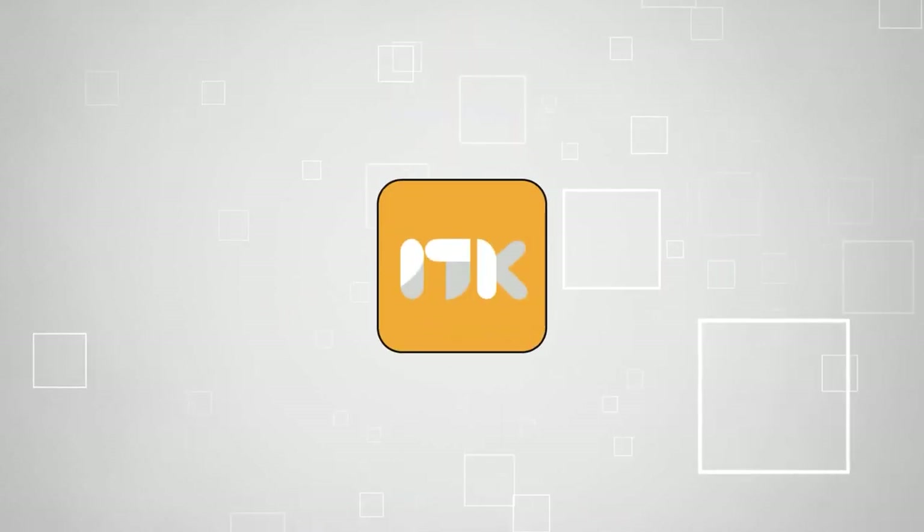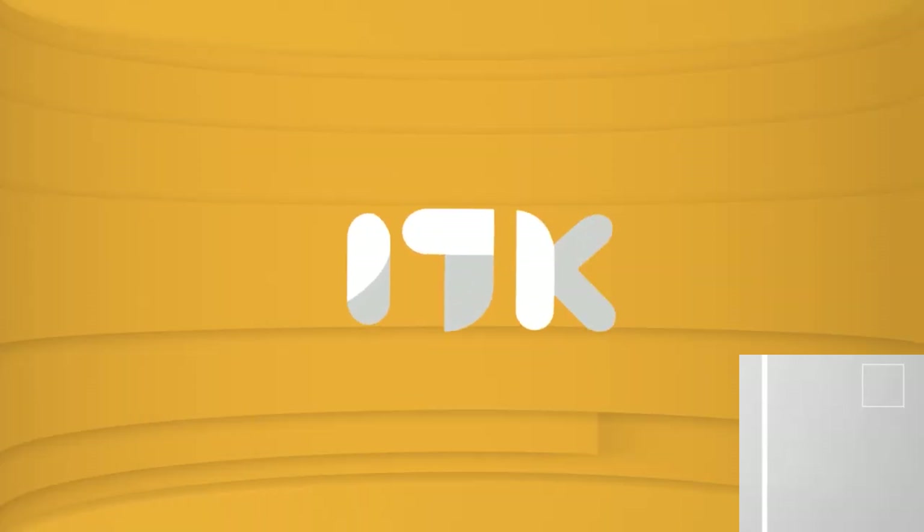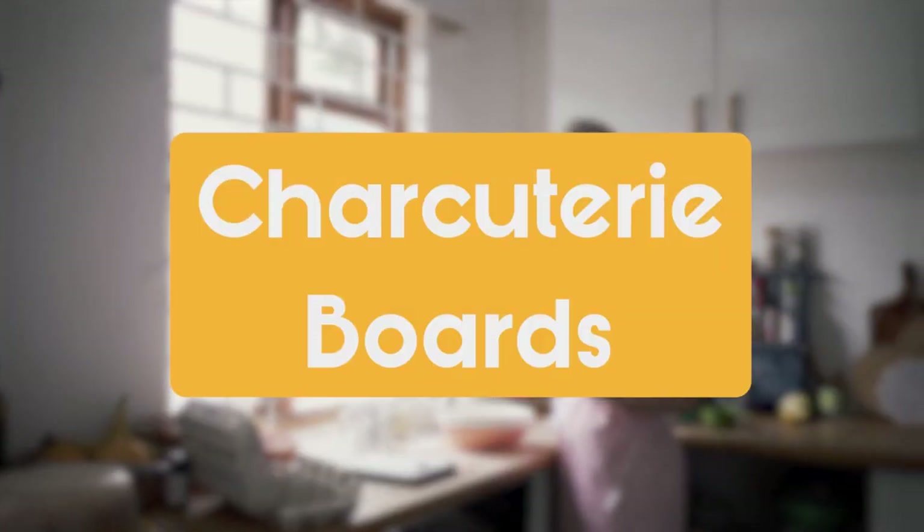Welcome back, guys! We're TrustedShoppyGuy.com, and today we are in the kitchen. In this video, we'll be sharing with you our best charcuterie boards.